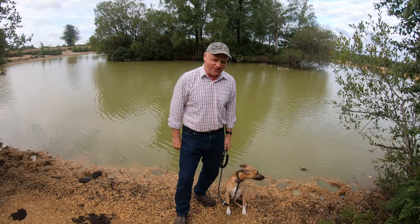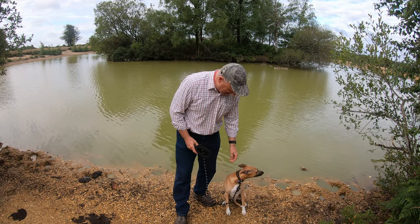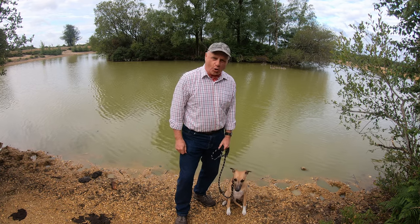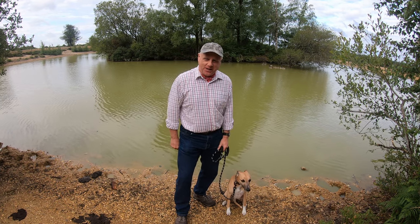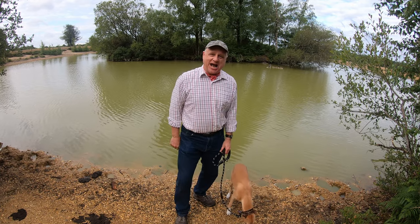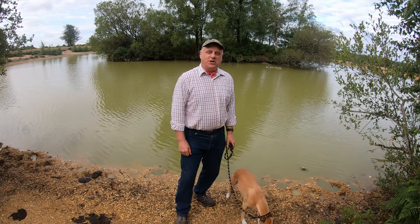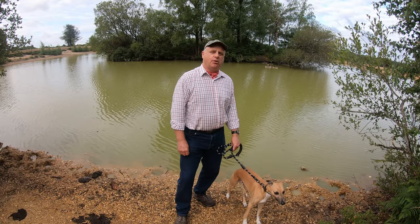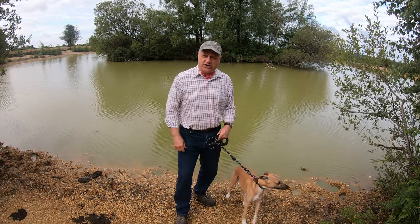Hello, I'm Dave and this is Logan, out once again on the New Forest for another walk. Thanks for joining us. Today we're at a place called Cadman's Pool, which is just to the south of the little hamlet or village of Fritham, which is just to the north of the A31.